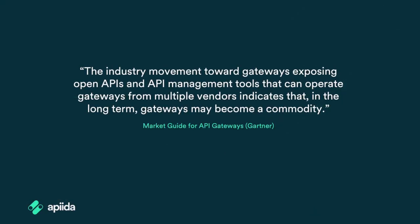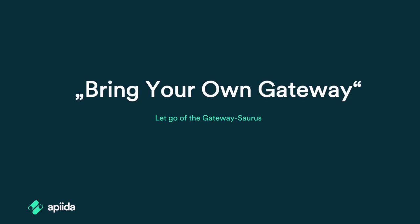Before we start, let's look at a quote from a recent market guide for API gateways from Gartner. According to that report, gateways are becoming a commodity and organizations are looking for a management layer instead of just another gateway. This is in line with what Mark O'Neill, VP analyst at Gartner, talked about at API days in Paris last December — people want to do all kinds of things with their gateways, which can result in a giant gateway mess that's difficult to manage. And this is why there's a trend towards bring your own gateway, where organizations have their own gateways and only want a management layer on top.